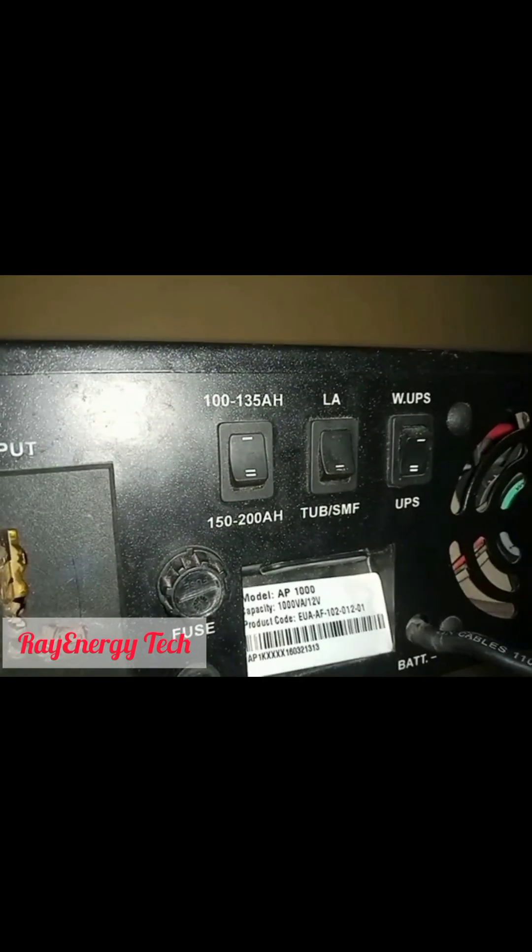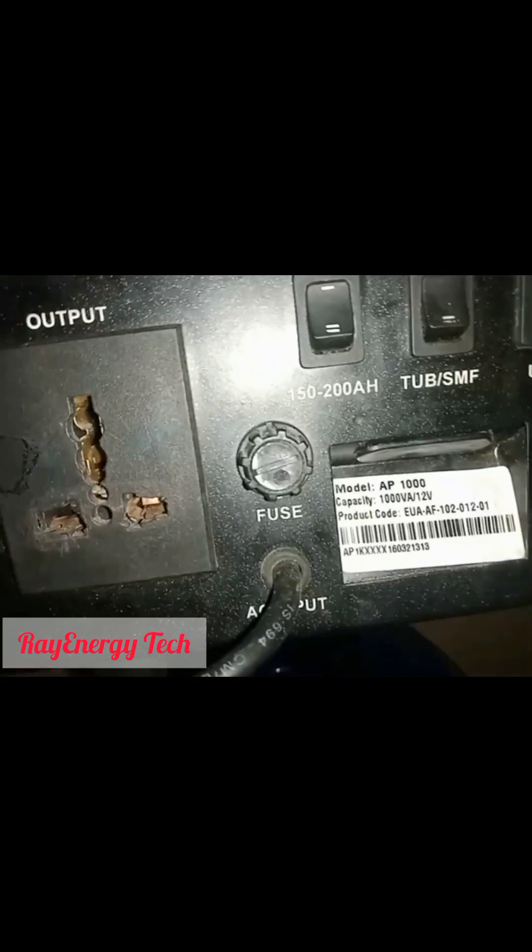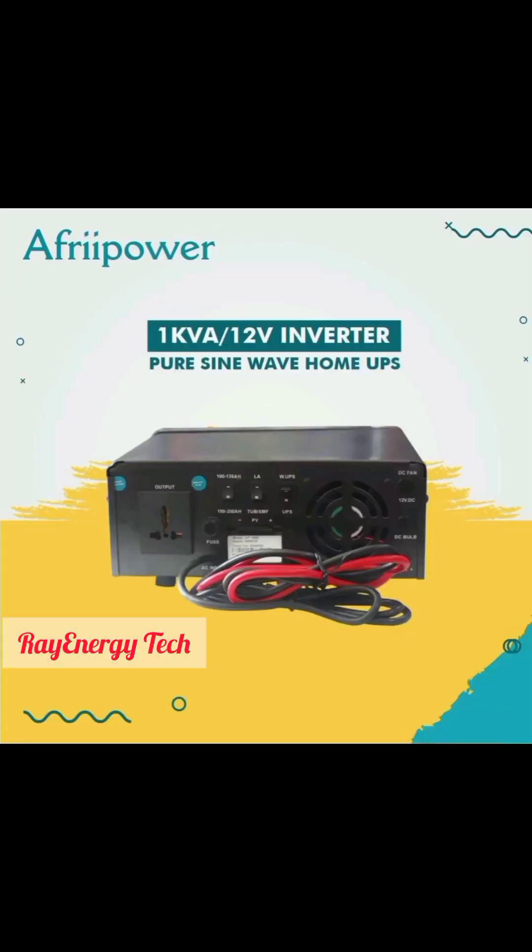We also have three switches at the back of the inverter, which are responsible for switching to the type of battery you are using, or if you want the inverter to be in UPS mode you can switch it to UPS. We also have the positive and negative DC cable — DC means direct current — which is meant to be plugged into your 12-volt battery. There is also a fan for cooling the system, a cutout fuse to protect against power surges, and a power plug where you can plug your inverter to charge back your battery with electricity.